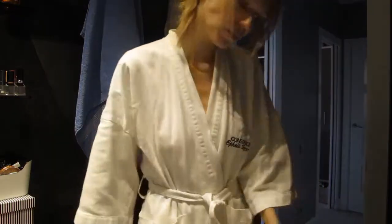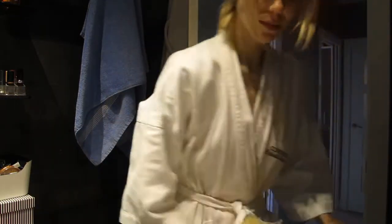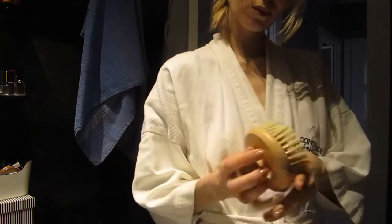Then I continue to the shower. I always do body brushing before the shower with this brush from Body Shop.